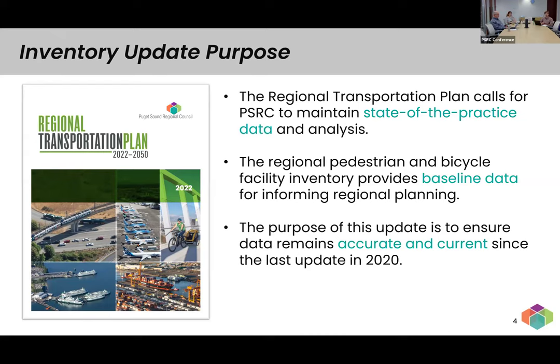As further background on where the inventory came from — both in the 2020 version and this version — all data is based to the highest extent possible on the data you all collect at the local level. In 2020, we collected data from local jurisdictions and created the inventory from that. This process is once again working with our local partners to make sure you have a chance to review the data since that last update and tell us about anything that needs to be updated or fixed.